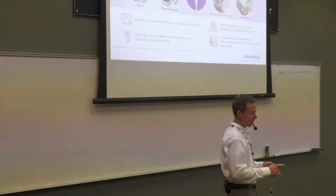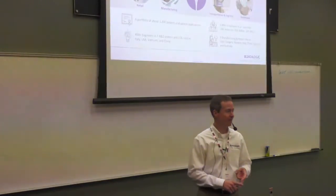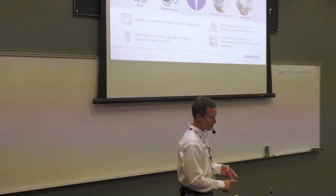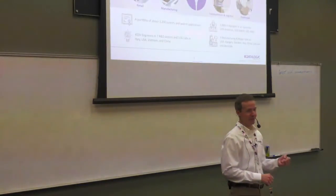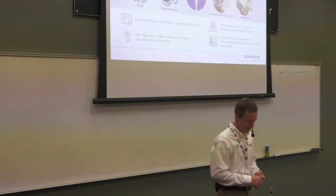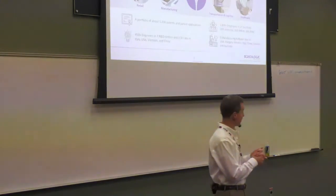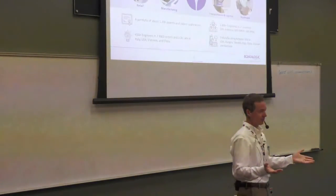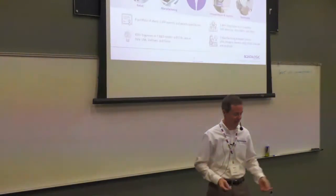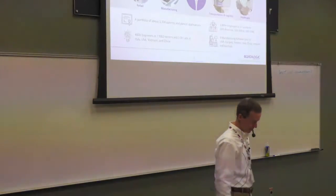If you go into supermarkets — I'll say the two largest home improvement chains, the orange guys and the blue guys — both use our handheld scanners. So when you go through the self-checkout, you're using a DataLogic industrial handheld scanner. We primarily call on industries including retail, manufacturing, logistics — such as scan tunnels for FedEx and Amazon — and also healthcare, which includes point-of-care barcode scanners.